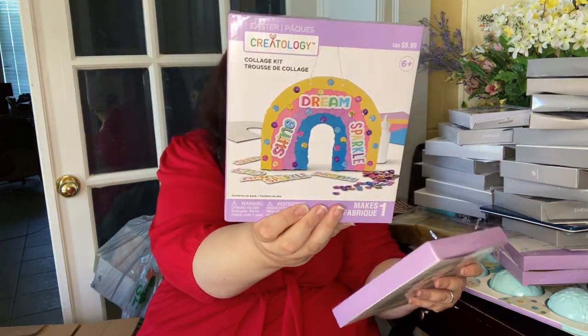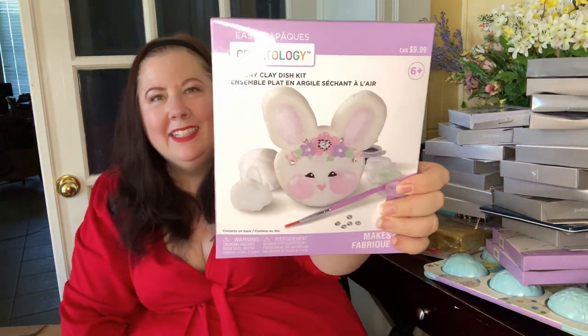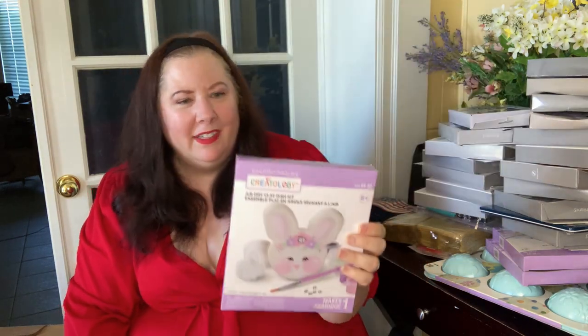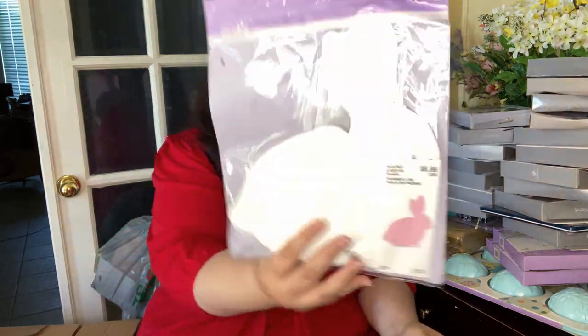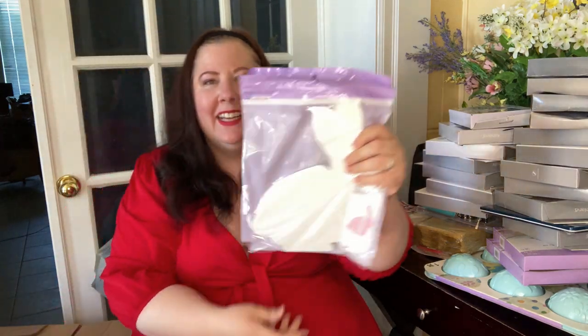Collage kit — 9.99 Canadian — comes with everything you need. Another air dry clay dish kit, this one in the shape of a bunny with all the supplies — 9.99 Canadian. Then a whole bunch of bunnies — 6.99 Canadian, two per pack, and there are three packs — so six shaped bunnies in total. You can do so much with these!